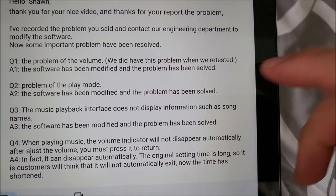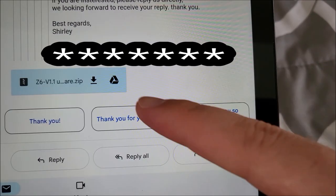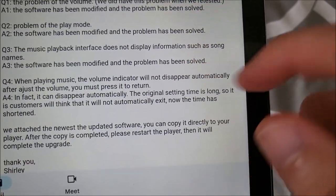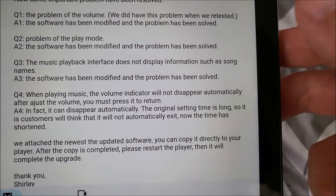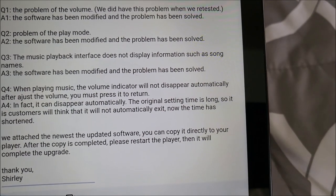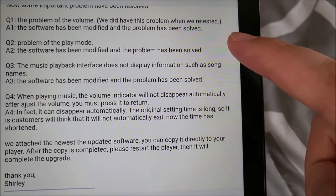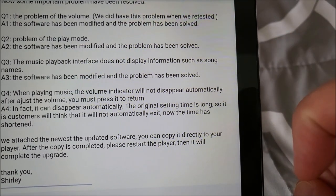Here, however, it did not end there. They actually fixed some of the issues I noted and sent me a firmware file. This was pretty quick too — within a week of me completing the video. The problem I had with the volume, where if you shut off the screen and changed the volume it would shoot all the way up or down — during testing they were able to replicate the problem and fix it.